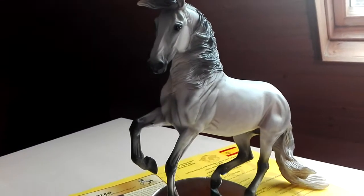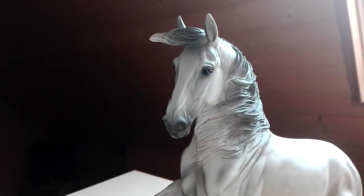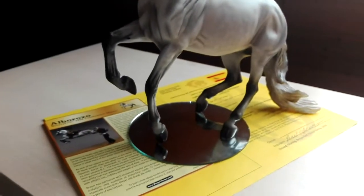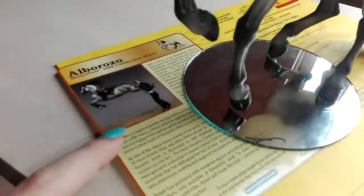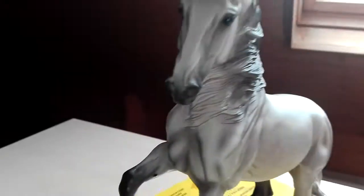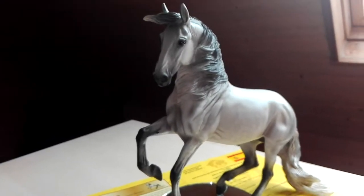Guys, look what I got yesterday. It's Alboroso. He's finally in my collection. He came with a lot of things — not with the mirror, but with the certificates and his thing from the box. So let's talk about the little Alboroso today.